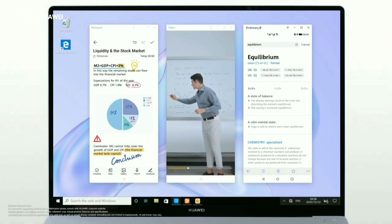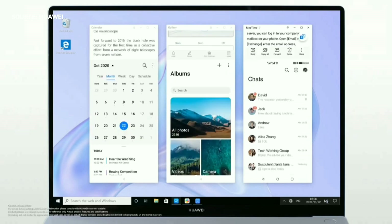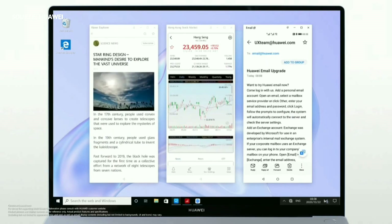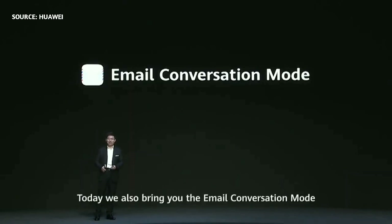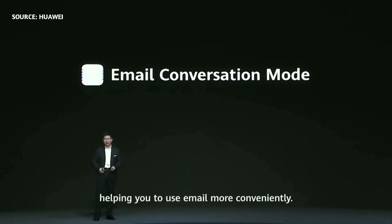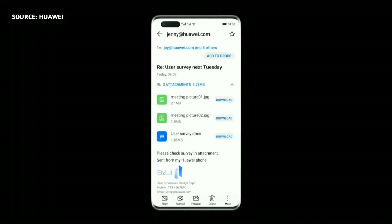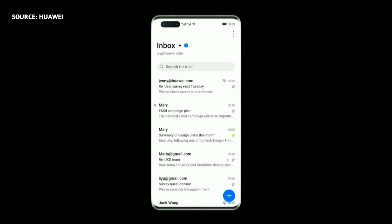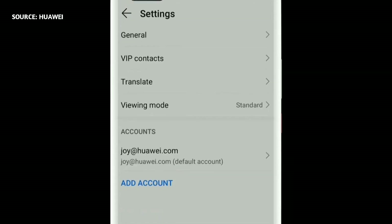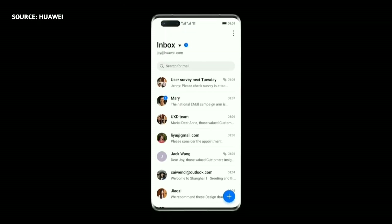Experience greater efficiency with three windows on multi-screen collaboration. We also bring the conversation mode to help you use email more conveniently. Ever felt overwhelmed by wordy, repetitive emails on your mobile device? Email conversation mode is a new interactive paradigm that was designed with you in mind.